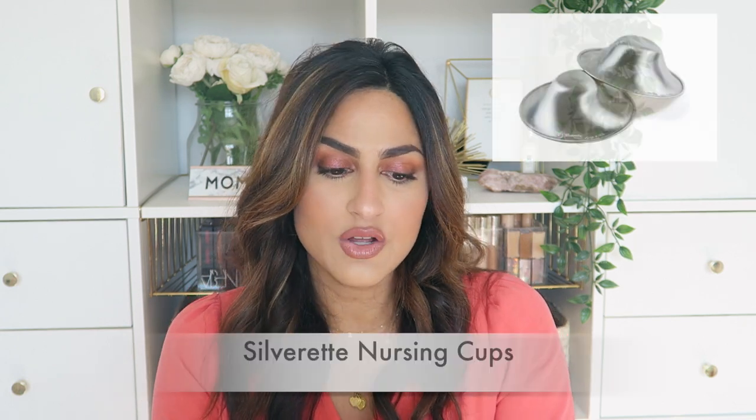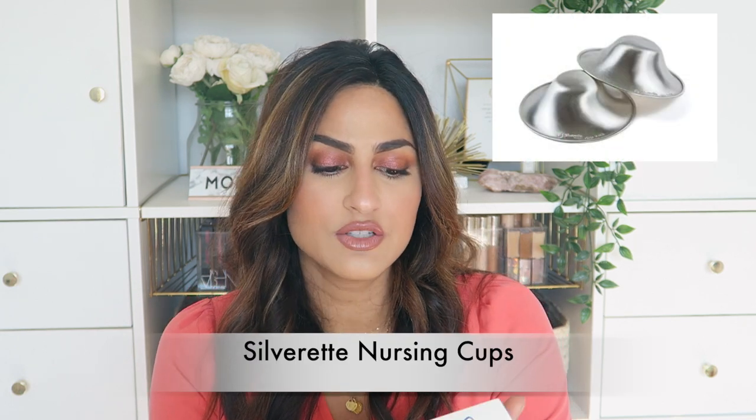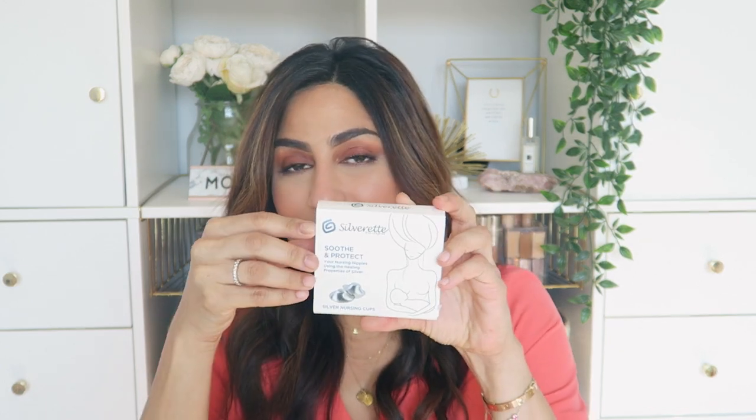The new thing I have that I haven't tried yet are these — they're called Silverette Soothe and Protect, silver nursing cups. You put them over your nipples after you're done nursing and they're supposed to calm and soothe, and then you just put your nursing bra over that. I will definitely report back, but something that calms your nipples down is definitely a must-have in my book.